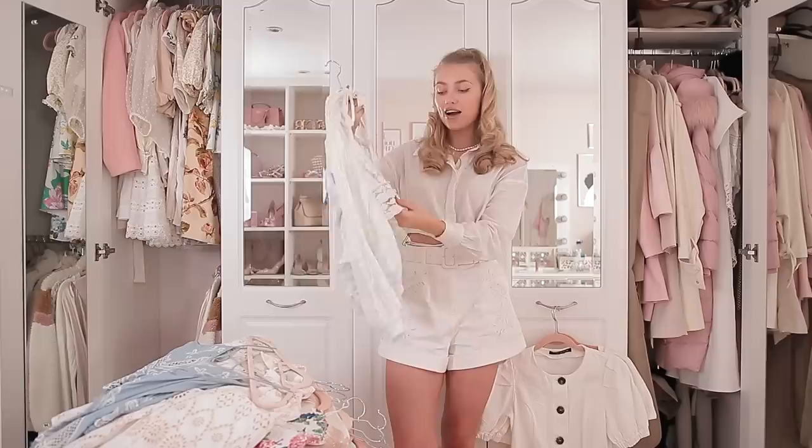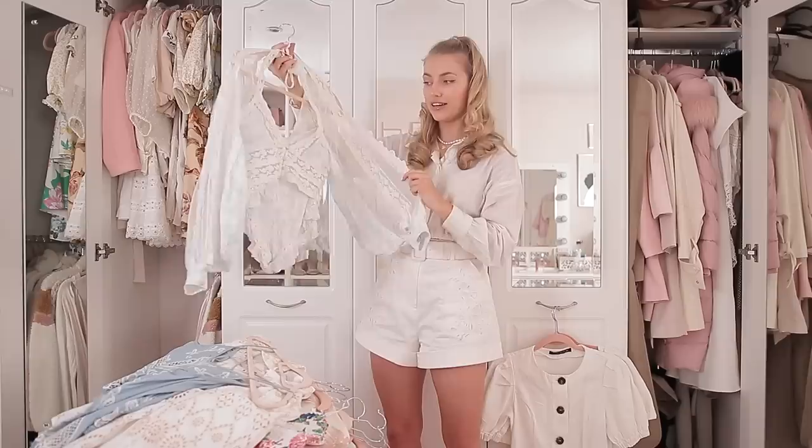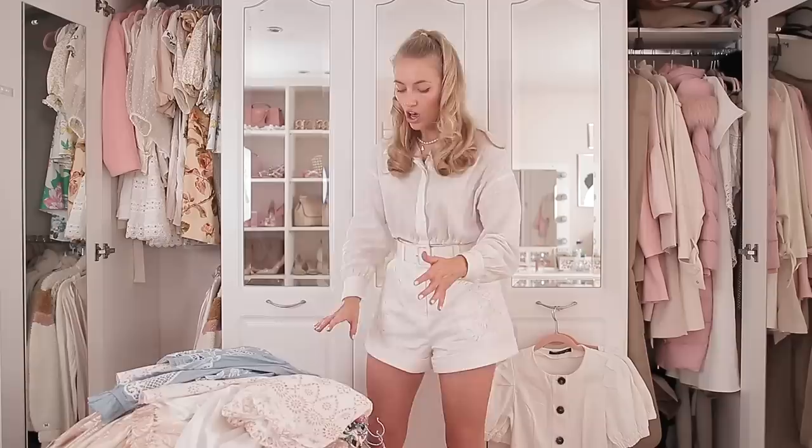Next I have this gorgeous little lace two-piece from Free People. It really is one of the most stunning things I've ever had — the detail is so beautiful — but it's another one of those things that just doesn't sit right on me, and I always find myself taking it off. So I think I just have to make the hard decision and get rid of this, because I don't believe I'll ever really wear it again.